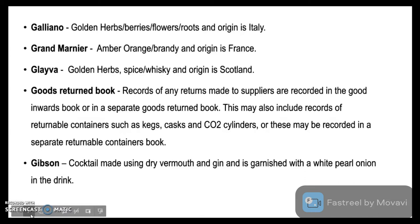Gibson is a cocktail which is very similar to a martini. It is made using dry vermouth and gin. However, instead of garnishing with olives, it is garnished with white pearl onion, and hence the name of the drink is Gibson.